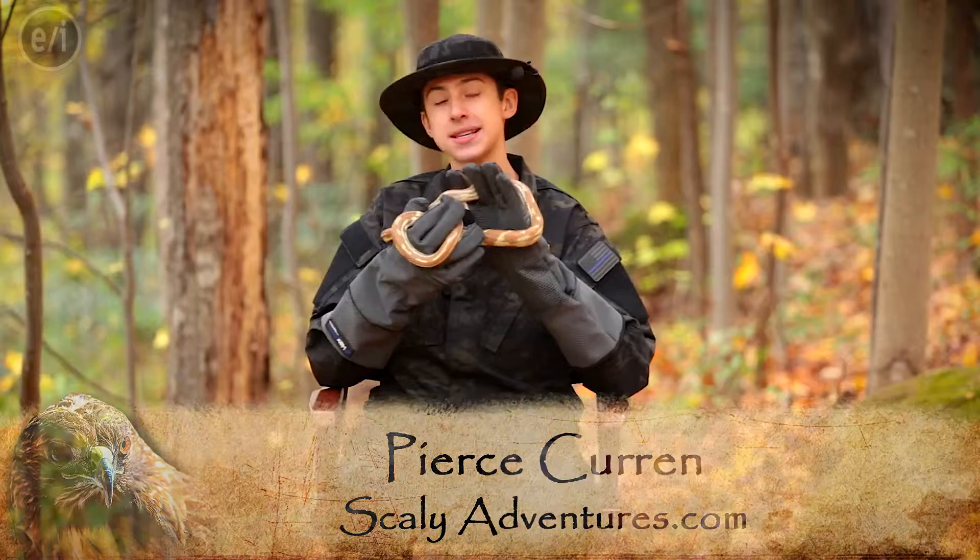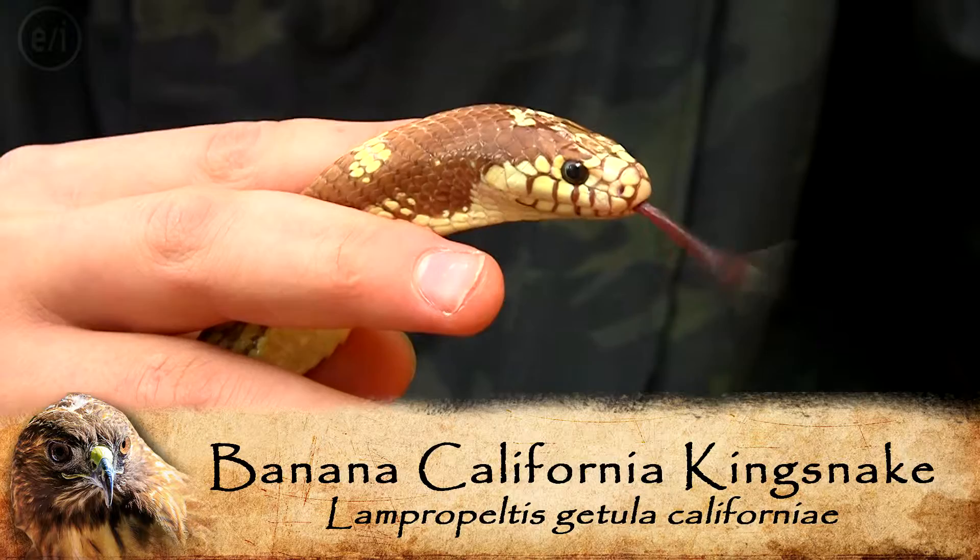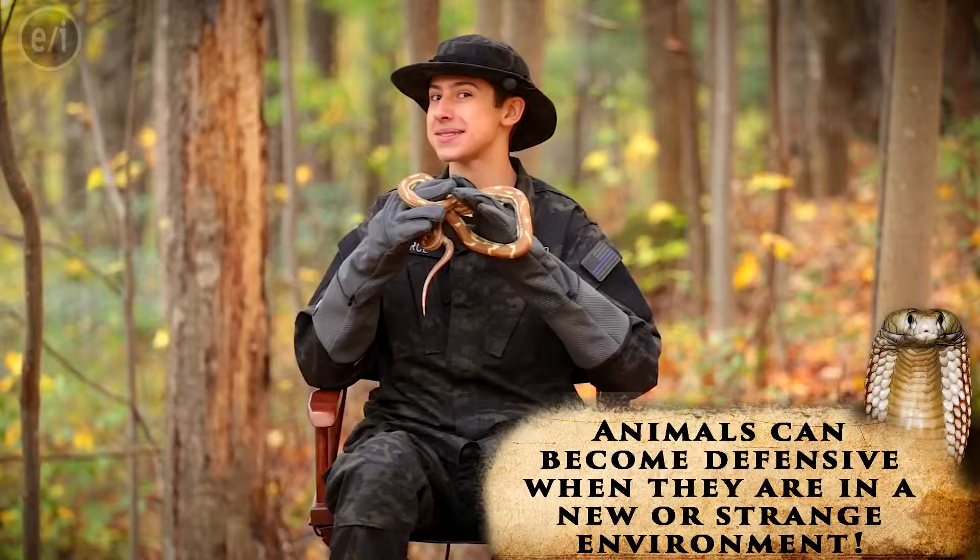Hey guys, I'm Pierce of Scaly Adventures, and I'm here with another one of my cool friends. This is Cabana, and he is a banana kingsnake. Right now he's trying to handcuff me. As you can see, I'm wearing these big gloves — these are called Hex Armor Gloves, and they're made by Midwest Tongs. They're bite-resistant gloves so that you can work with animals that maybe aren't having the best day without getting hurt.